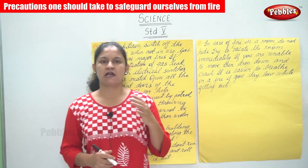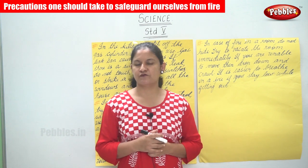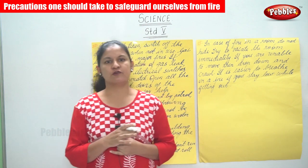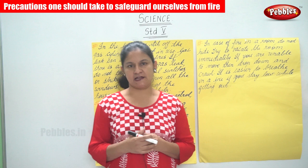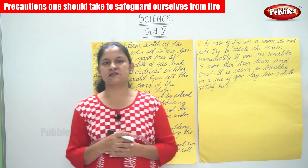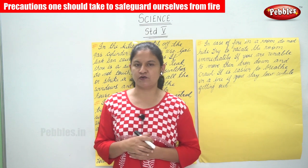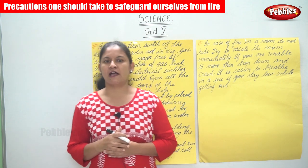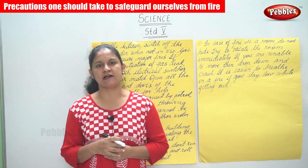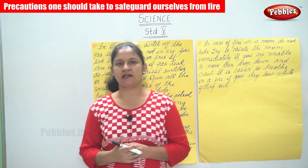To summarize the precautions: first, keep matchsticks and lighters away from the reach of children. Next, avoid wearing nylon or synthetic clothes as they tend to catch fire easily — use cotton clothes instead. In case of electrical fire, avoid throwing water to put out the fire as it may cause electrocution; instead use sand and mud.